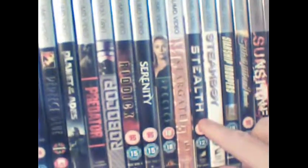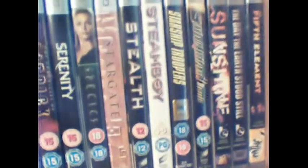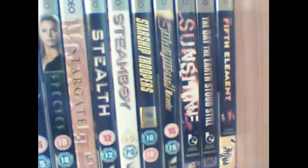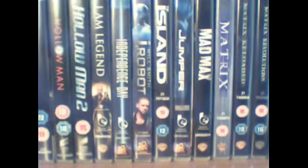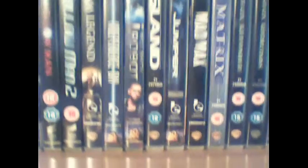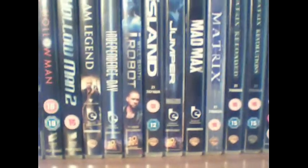Then we've got Stealth, Steamboy, Starship Troopers, Starship Troopers Armada, Sunshine, The Day the Earth Stood Still, and The Fifth Element. Let me just open one of these UMD movies for you and show you the insides of the covers. A lot of UMD movies actually have art inside the movie cover itself, which sort of adds to the appeal of collecting UMD movies. You can see the art inside the cover there.